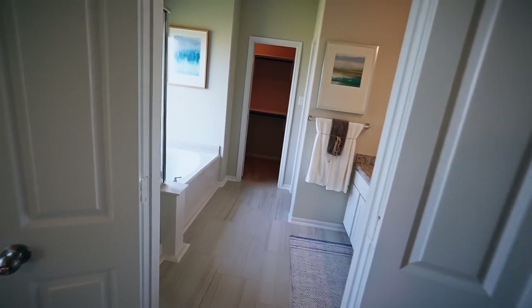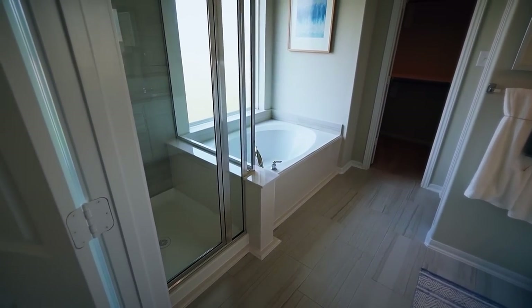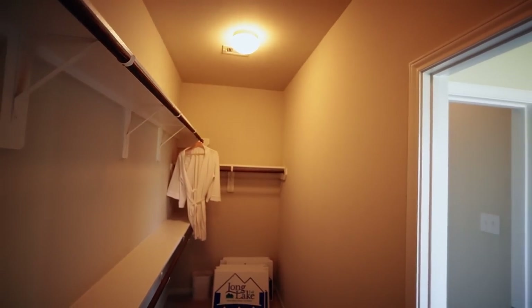Pretty decent closet — it looks like a little sunroom. Got the soaking tub and shower. Big and deep closet.